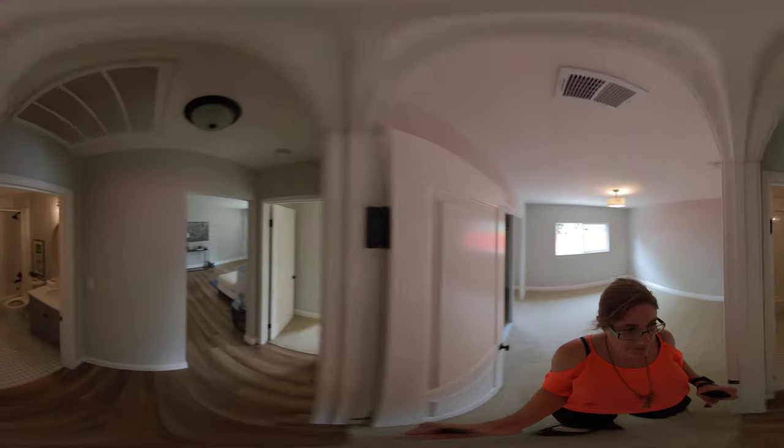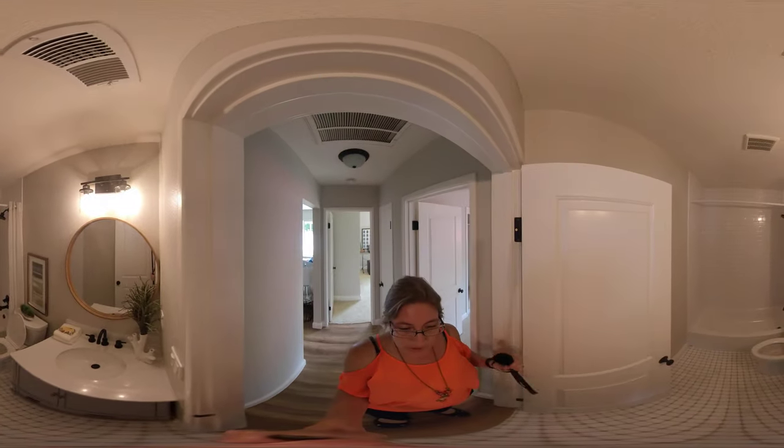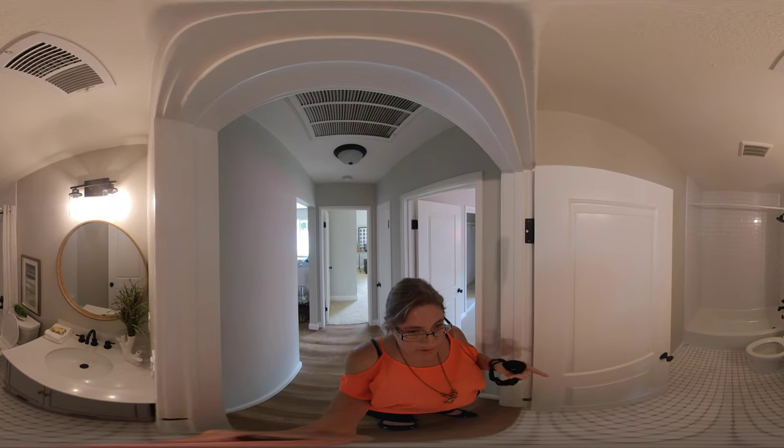Then you also have the bathroom. In the bathroom, you're going to have everything new — from the floor to the vanity, to the tile surround, shower-tub combo.